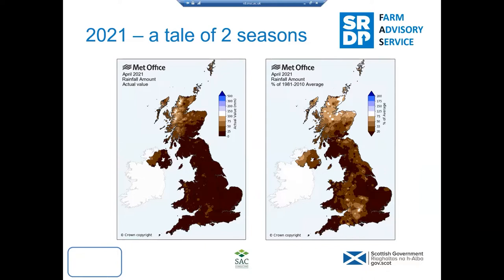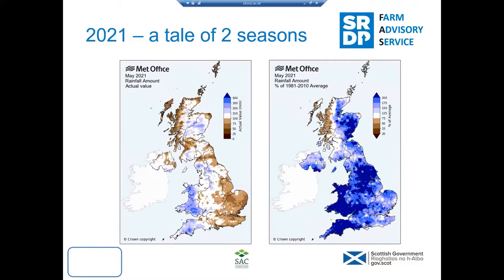We started to see a bit more rain in May. But if you compare that with the 30-year average, you can see the dark blues — that's 200% of the normal May rainfall. So, very cold dry April and another cold wet May to follow straight on after it.